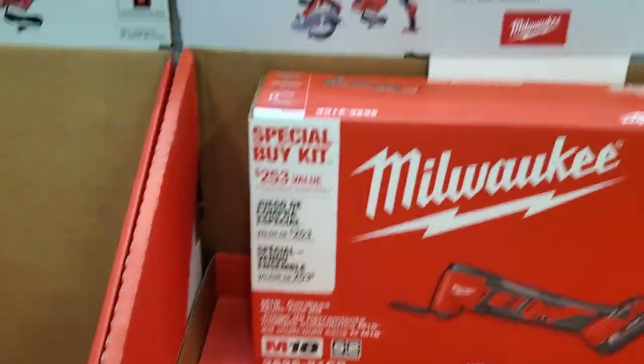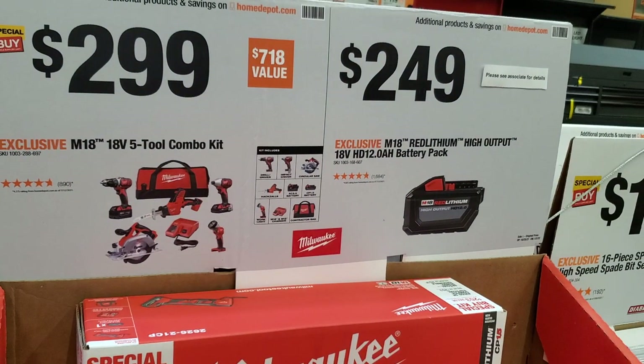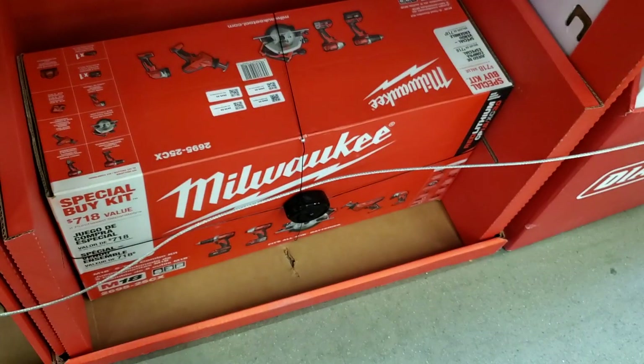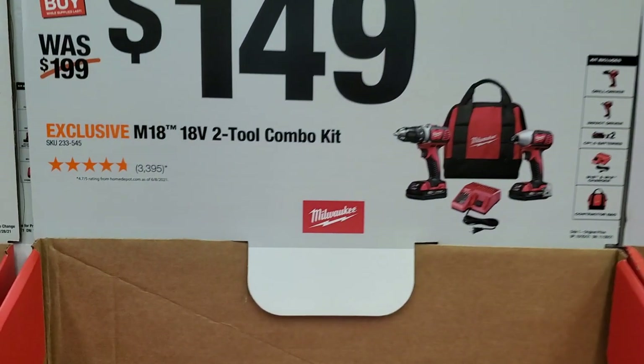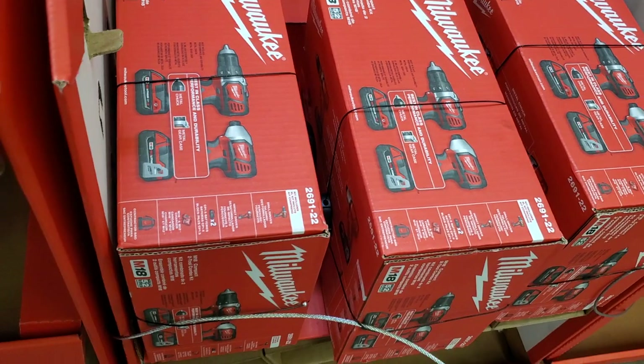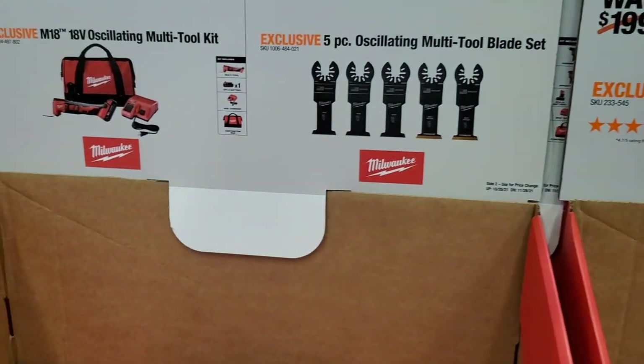It's much bigger than the other one we saw earlier. $299 for the 5-2 combo kit — those are brush tools, just remember that. They're older but still a nice kit — just not top-of-the-line Fuel. $149 for the 2-2 combo kit — again, not top of the line, mostly entry level, but still a good brand.